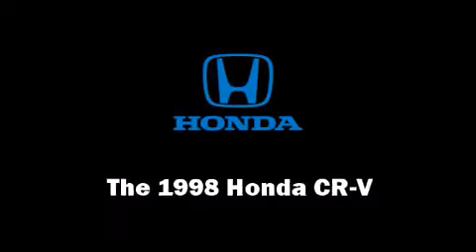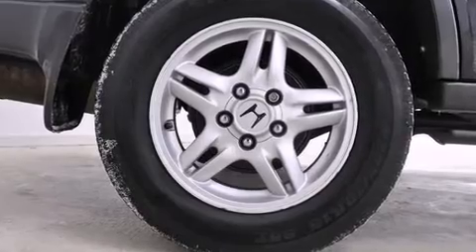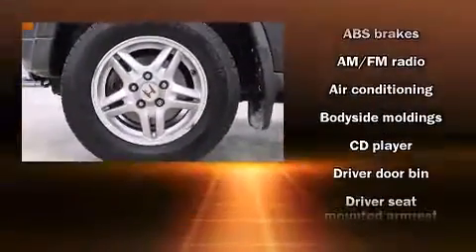The 1998 Honda CR-V. It features four-wheel drive capabilities, a durable automatic transmission, and a two-liter four-cylinder engine.